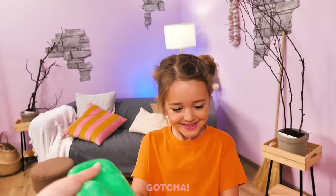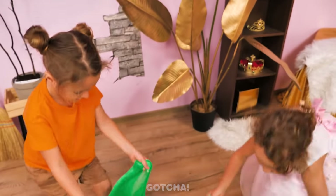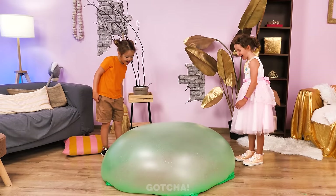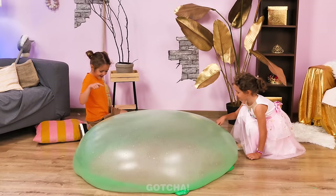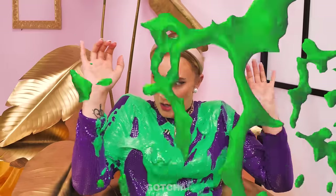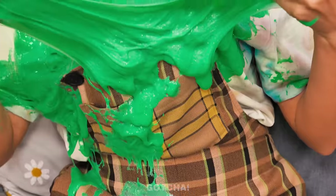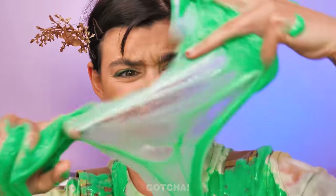Wow! This slime is so big! Let's flap it around! Like a magic carpet! It turned into a huge bubble! Whoa! It's so huge! I want to touch it! Yikes! Slime explosion! My designer clothes! Ugh! What is this? It's so slimy and gross! It's all over my clothes!